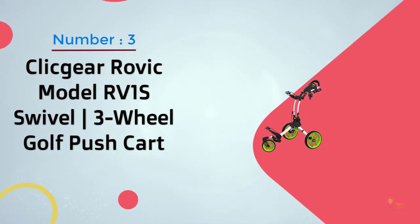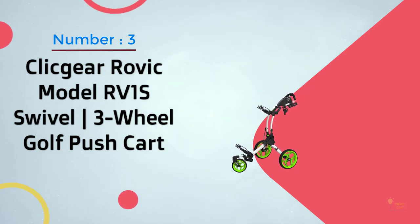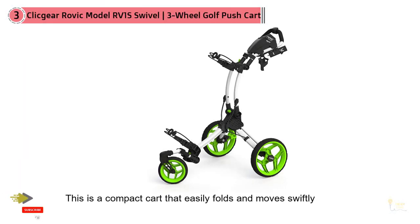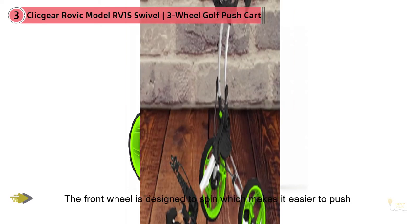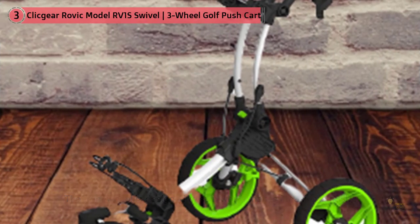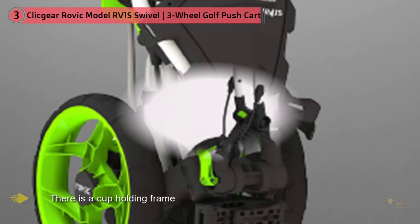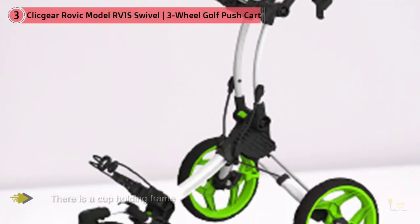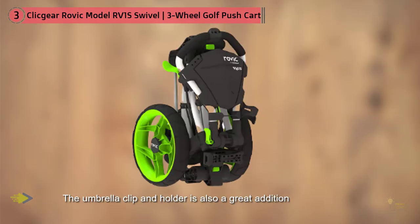Number three: Click Gear Rovic Model RV1S swivel three-wheel golf push cart. The Rovic RV1S is a compact cart that easily folds and moves swiftly through any terrain. The 'S' in RV1S stands for swivel — the front wheel is designed to spin, which makes it easier to push and provides a better experience. The cart includes two accessory tabs for better usability, a cup-holding frame for your coffee or beverage, and an umbrella clip and holder. It's available in four colors so you can choose one that matches your style.